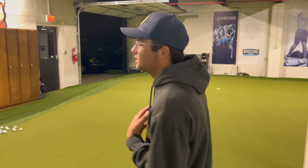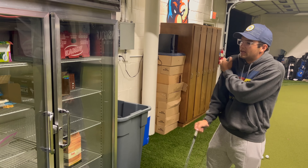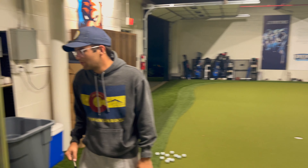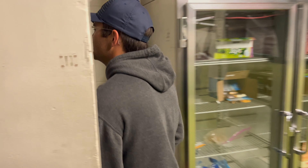We've got the fridge! This bad boy was installed last year. It's pretty empty right now because we just ravaged through it — just a bunch of fun cool treats in there.